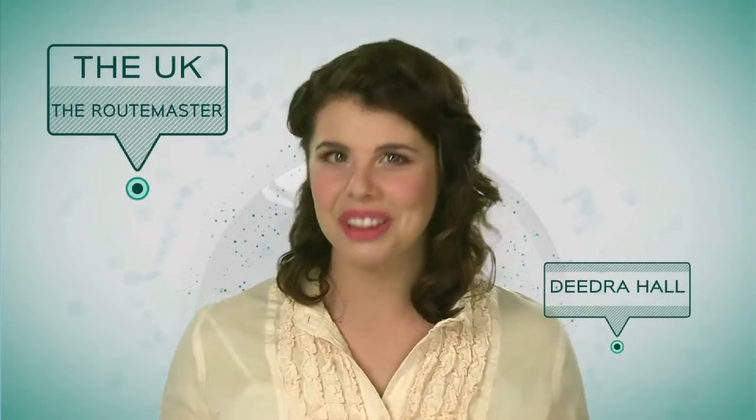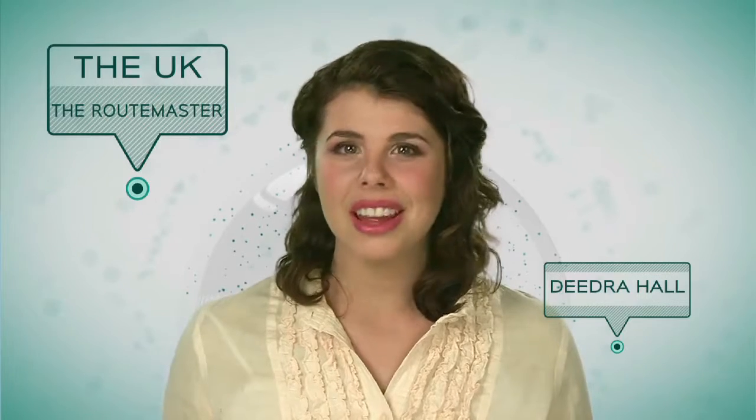Hello and welcome to the program Here and There. I'm Deidre. Today we're in London and we're going to travel around the city on one of the most famous red buses. Come and join us for this fantastic trip.